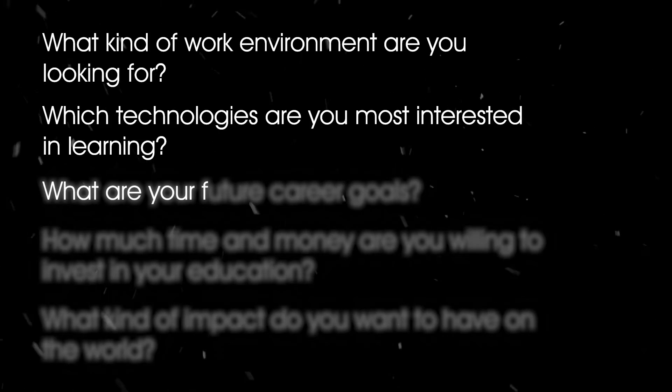Third question: what are your future career goals? Salesforce developers typically have a career path as a Salesforce Architect, Salesforce Consultant, or Salesforce Solution Engineer. Web developers can have a variety of career paths like front-end developer, back-end developer, or full-stack developer.